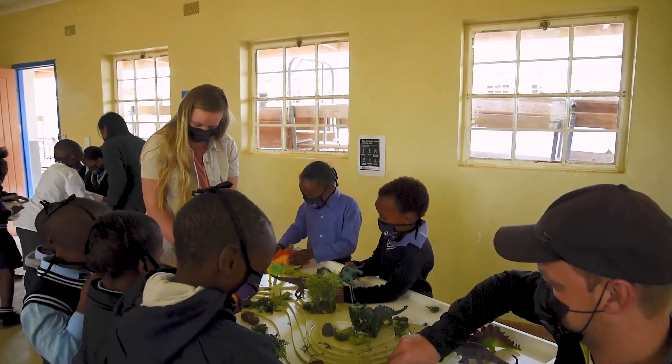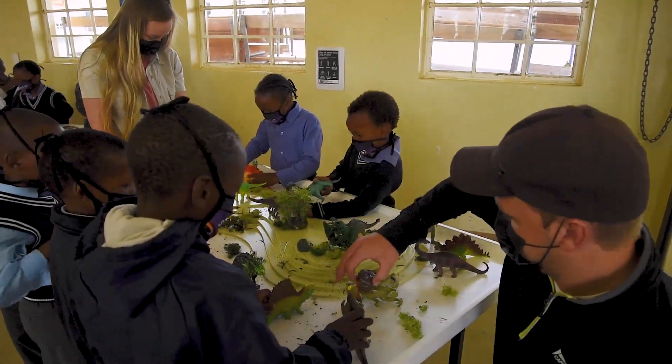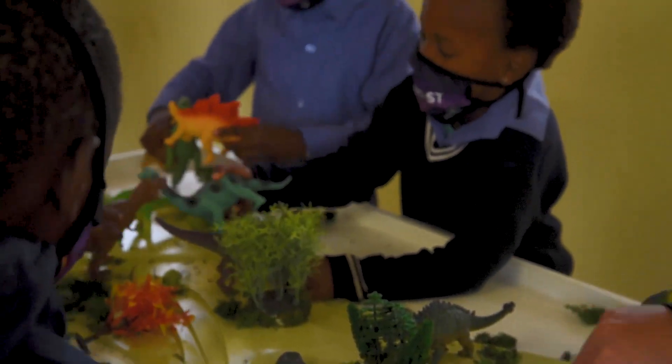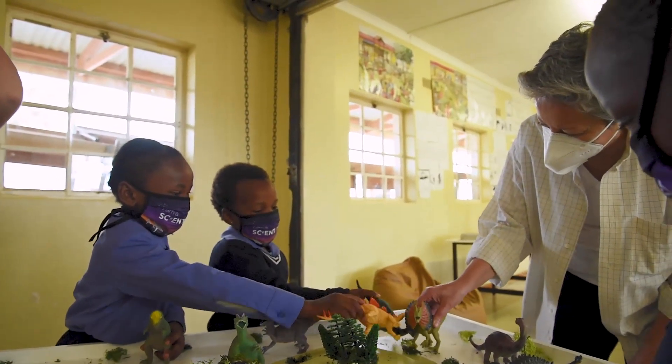The Center of Excellence in Paleo Sciences supports research throughout South Africa, and we also support education outreach and science communication. The very first thing I wanted to make sure was that all three of us met together — the funder, Jonah as the researcher, and Play Africa — to make sure that we developed a program that was right for kids.